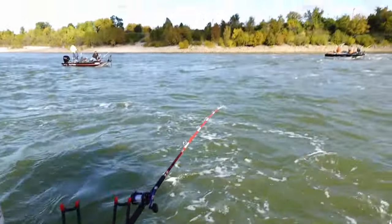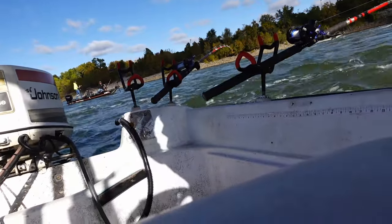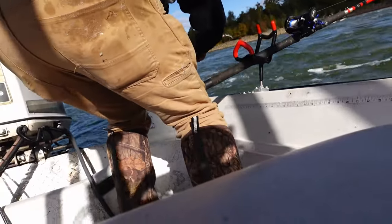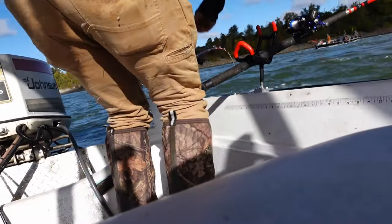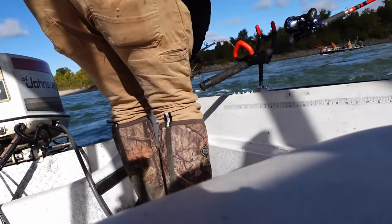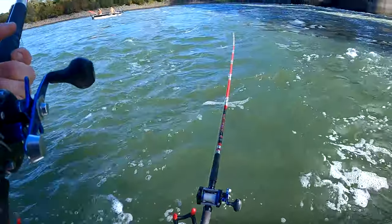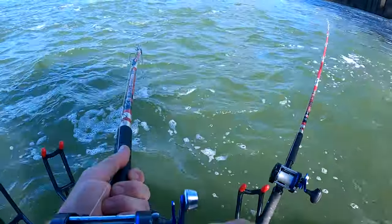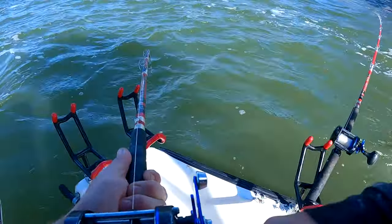There you go, just got tapped — there he goes! He's on! Another one!